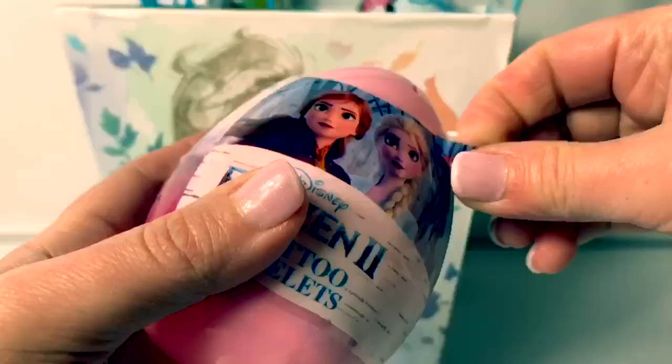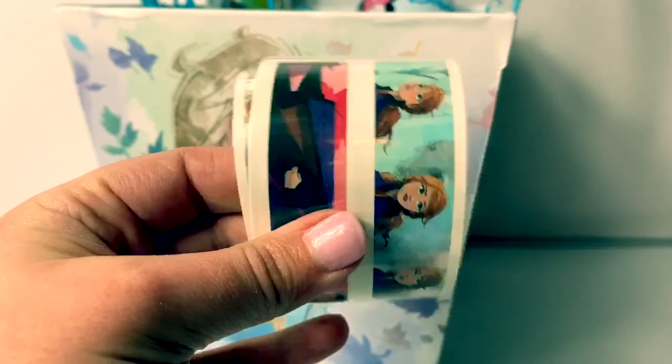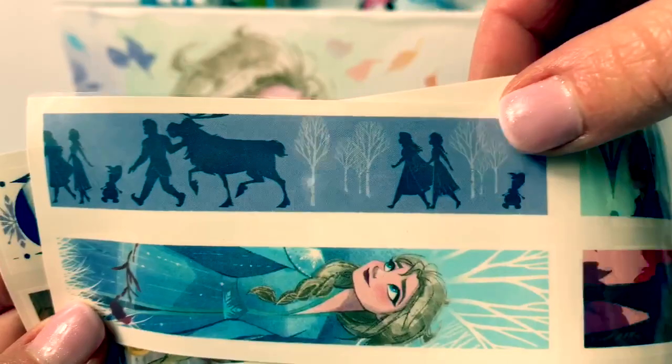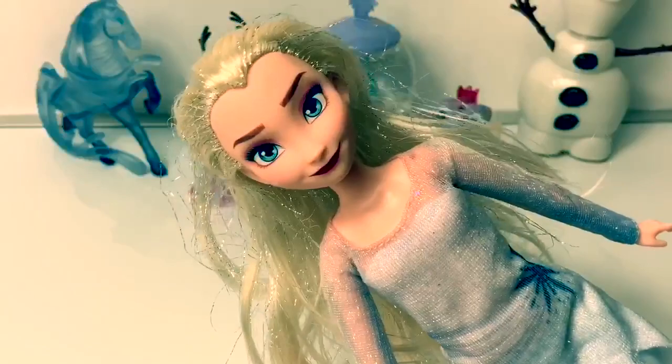Let's open this egg. Big pink egg! Ooh, cool! We have some tattoos! Here's Olaf, Sven, and Kristoff. Princess Anna. Queen Elsa. And here's a scene from Frozen 2. And on this side is the same thing! Super fun!